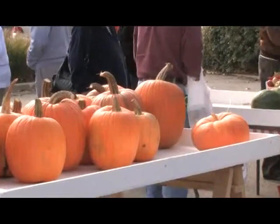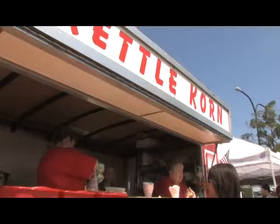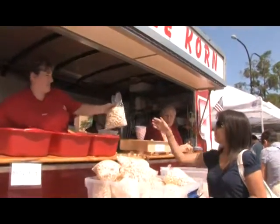After you shop for produce, you'll be able to pick up some fresh cut flowers, farm raised meat, honey, goat cheese, gelato, and kettle corn. It's all local, it's all fresh, and it's all fantastic.